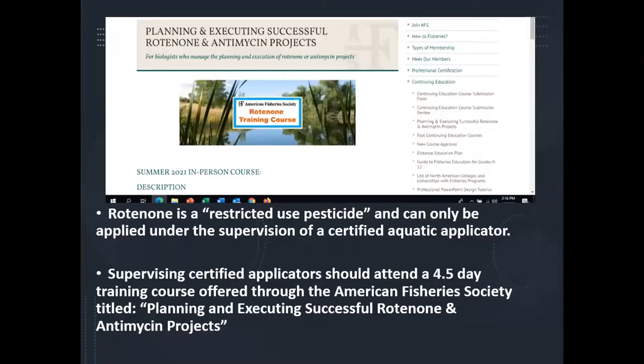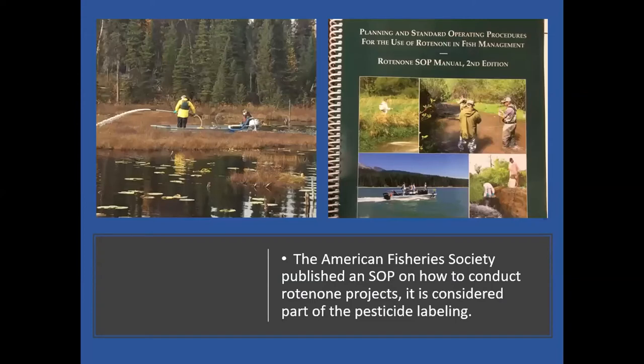Rotenone is a restricted-use pesticide that can only be applied under the supervision of a certified applicator — in Alaska, a certified aquatic applicator. Certified applicators are strongly encouraged to attend a four-and-a-half-day training course through the American Fisheries Society titled 'Planning and Executing Successful Rotenone and Antimycin Products.' Beyond labeling on the containers, there's an SLP manual considered legally part of the labeling, which I refer to as the rotenone bible — it covers everything on planning, conducting, and monitoring rotenone treatments.